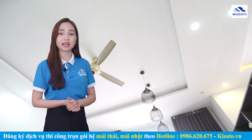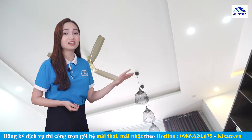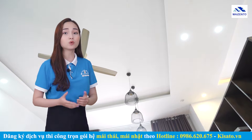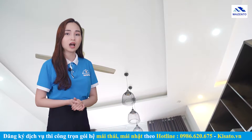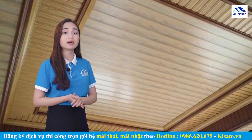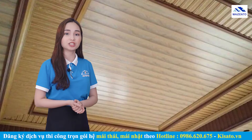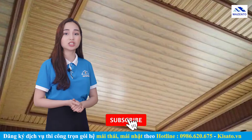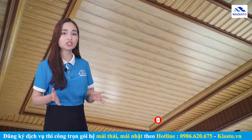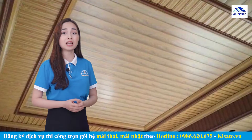Bên cạnh đó, bạn cũng có thể làm trần thạch cao hoặc trần nhựa để chống ồn cho mái tôn vào mùa mưa. Trần thạch cao là loại trần hiện đang rất thịnh hành với những ưu điểm tuyệt vời như đa dạng mẫu mã, phối hợp theo thiết kế hoặc theo ý gia chủ, và chống ồn tốt. Trần nhựa được nhiều gia chủ lựa chọn bởi khả năng chống nóng và chống ồn, có thể ngăn được 95-97% bức xạ nhiệt từ bên ngoài, hạn chế và ngăn chặn quá trình hấp thụ nhiệt.